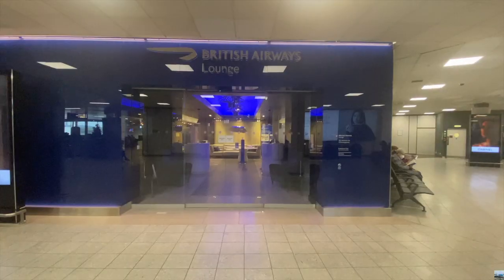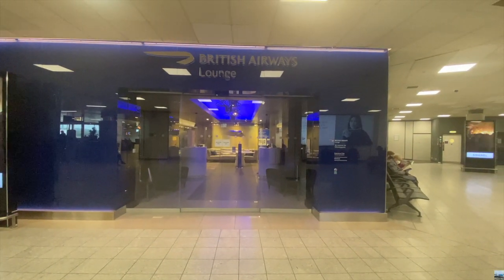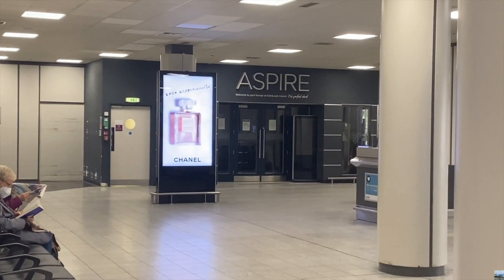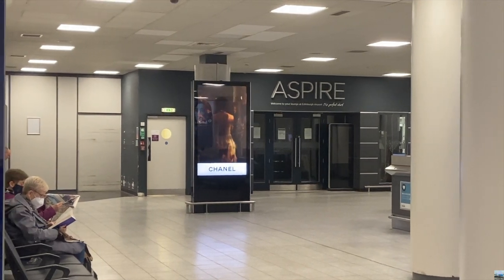Something else you will see in the restaurants as well as around the rest of the airport are a lot of departure boards. Located near the All Bar One restaurant and next to gate five is the British Airways and Aspire lounge, which are the two lounges at Edinburgh Airport.